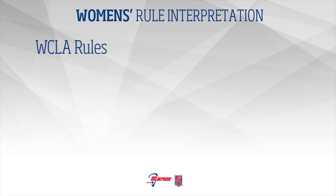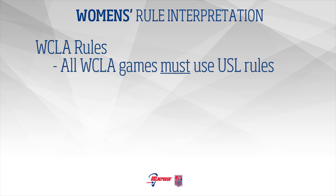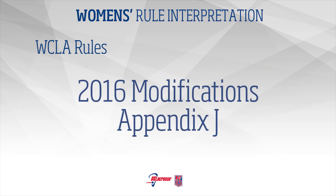WCLA Rules: All women's collegiate lacrosse associate games must play by U.S. lacrosse rules. The following modifications found in Appendix J of the USL rulebook have been adopted for this year.